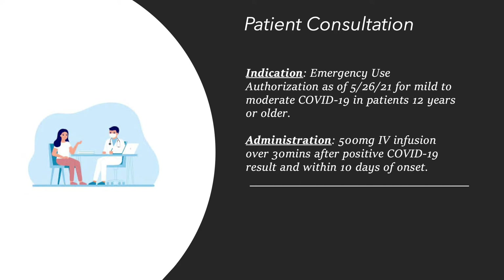For administration, the patient is to receive 500 mg IV infusion over 30 minutes after a positive COVID-19 result and within 10 days of COVID-19 onset.